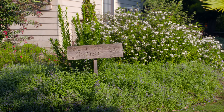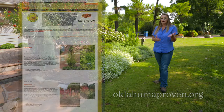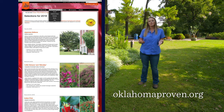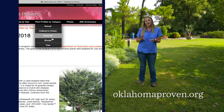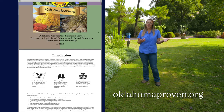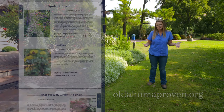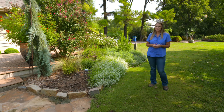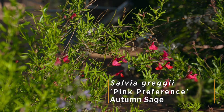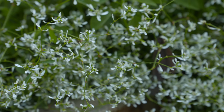Behind us here is our Oklahoma Proven Garden. We have a lot of Oklahoma Proven plants on display. If you're not familiar with that program, it's been going for 20 plus years. Every year they pick an annual, a perennial, a woody shrub, and a tree. After 20 years of picking four to five plants each year, it's quite an extensive list. We've got annuals and perennials — cat mint, salvia greggii, euphorbia diamond frost, and others — though we don't have all of them on display at one time.